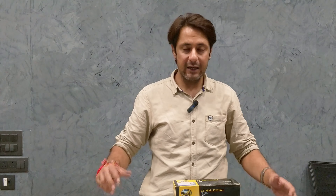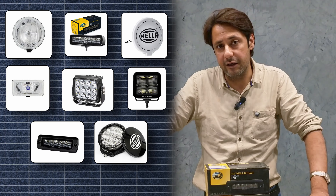Hi guys, welcome back to Show and Shine. Today we will take you through Hella's Lighting Range of Auxiliary Lamps.